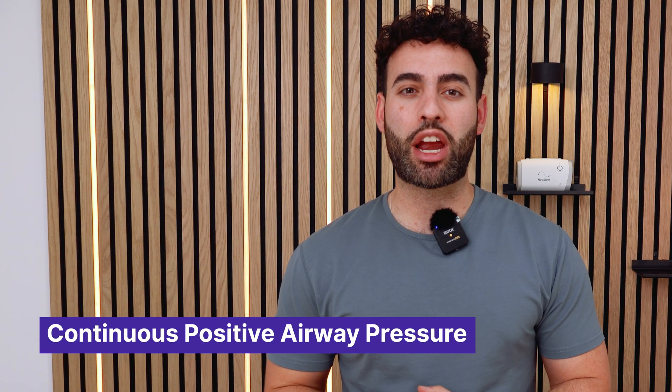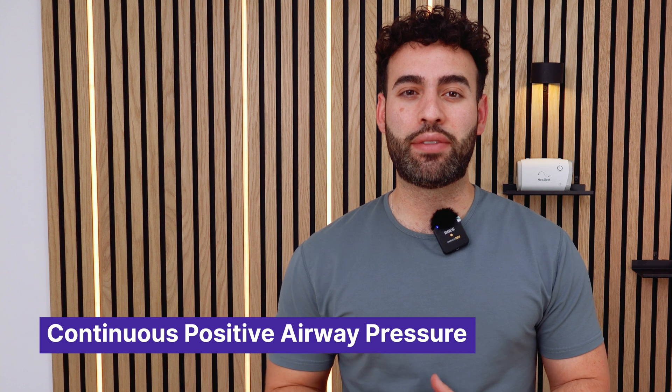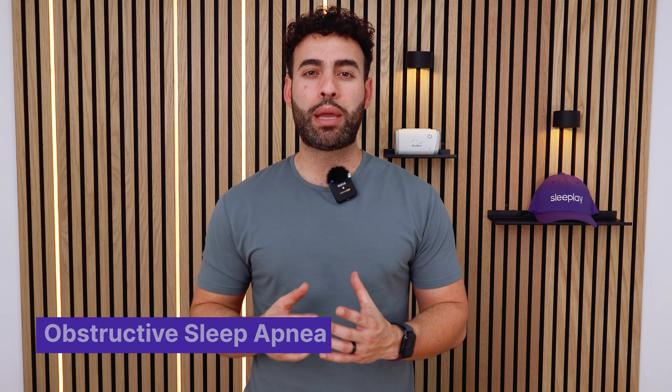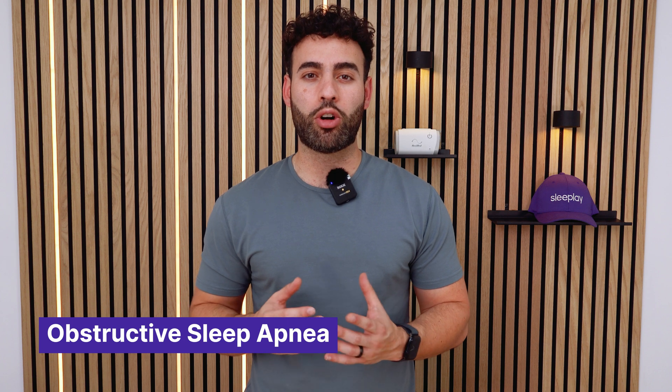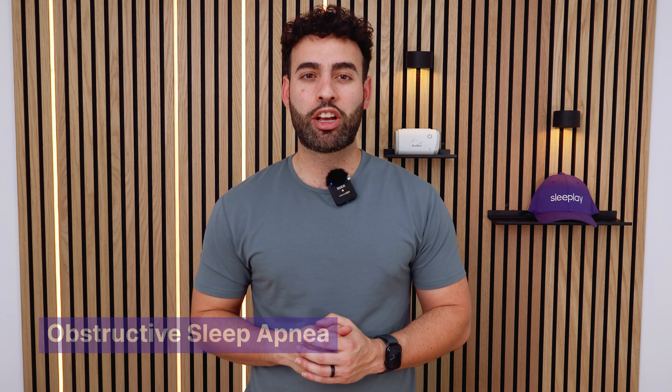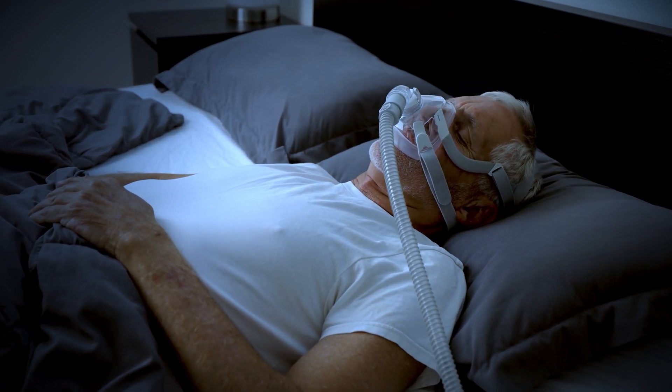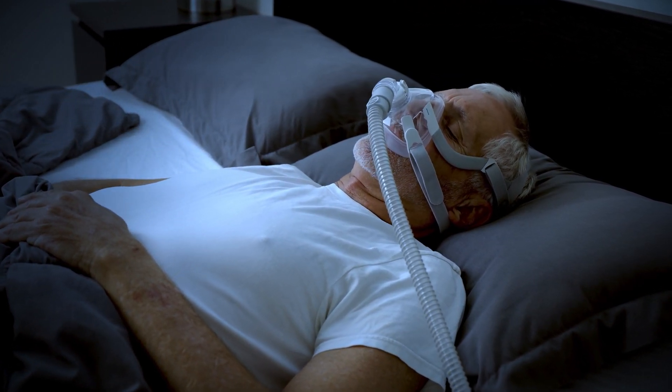First, let's start with CPAP. CPAP stands for Continuous Positive Airway Pressure. That means it delivers a constant stream of air at one fixed pressure to keep your airway open while you sleep. It's the most common and widely recommended treatment for sleep apnea. CPAP is usually prescribed for people with obstructive sleep apnea, or OSA, which is when your airway collapses during sleep, causing you to stop breathing. The airway pressure from a CPAP machine acts like a splint, keeping your airway open so you can breathe normally.